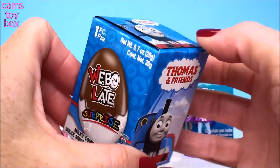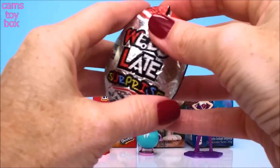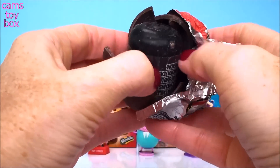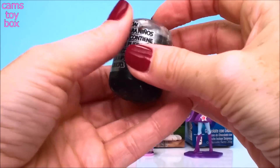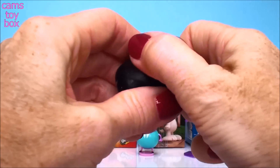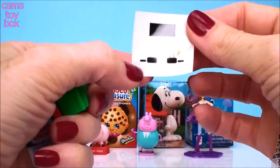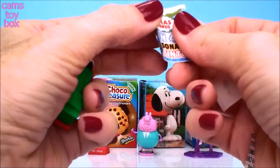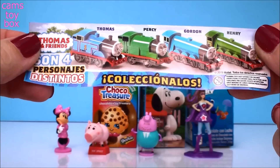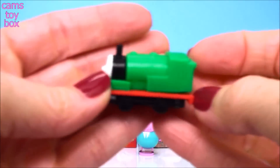Our next egg comes from Thomas and Friends. I think my egg is broken — it's already cracked. That's okay, we just get to the prize a little bit faster that way. It looks like some stickers maybe. I see a number nine. Is this Percy maybe? Here is the flyer. Percy, Henry, Gordon, and Thomas. Yep, and we got Percy. It shows the directions to put it together, but it looks like it already came together.